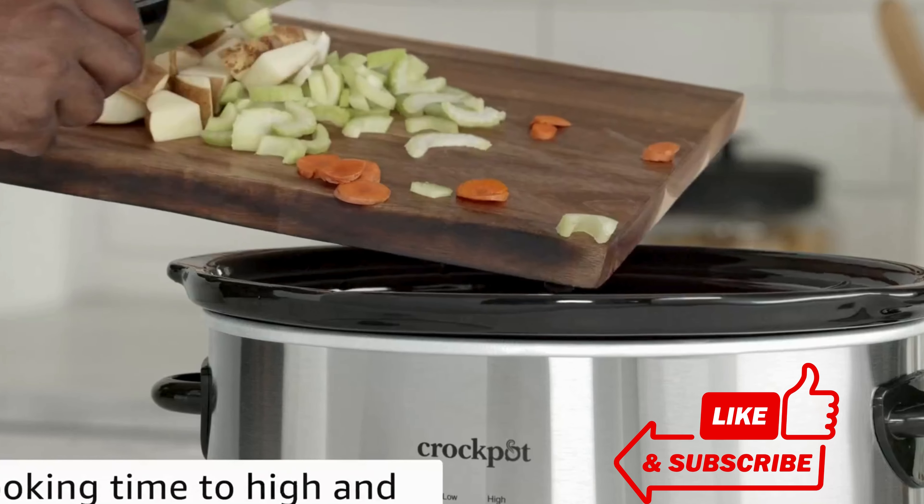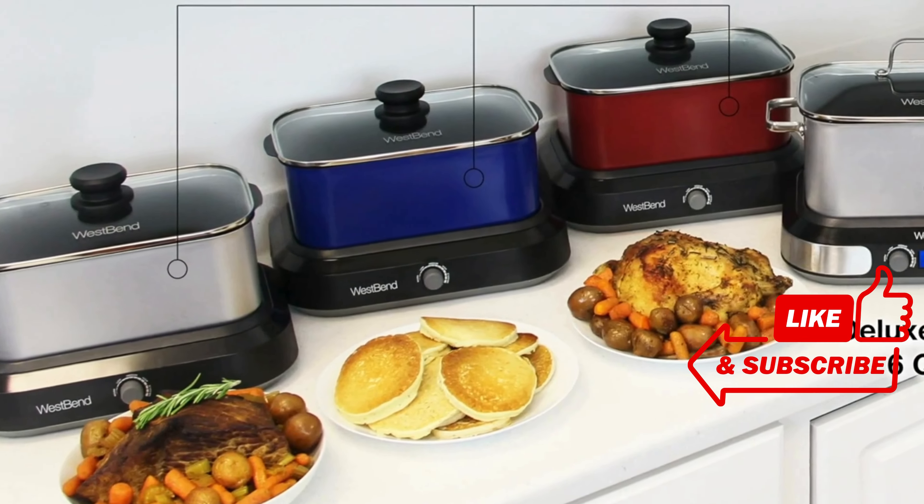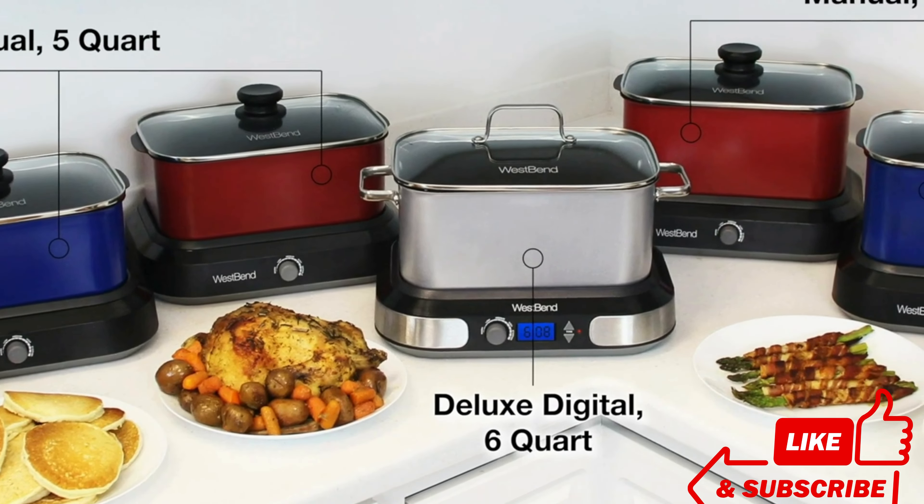Don't forget to subscribe to our channel, and be sure to like, comment, and share this video to spread the slow cooking love.